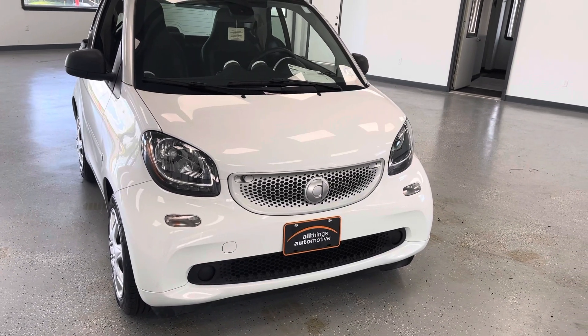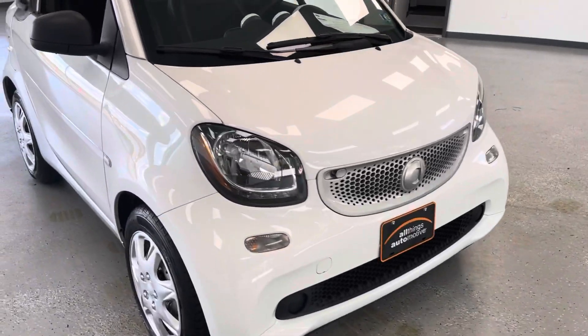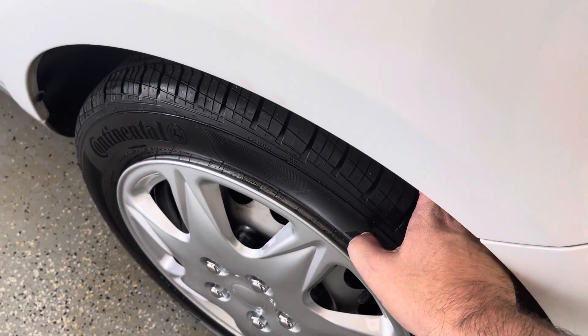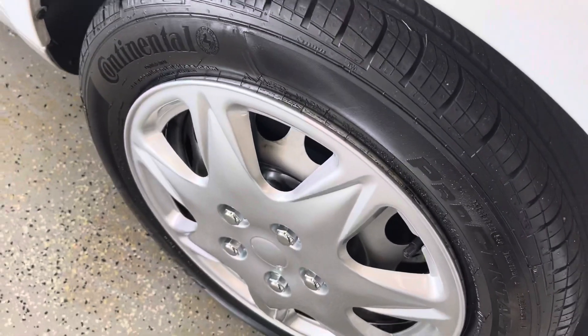Halogen headlamps as you can see there, and a unique design for the Smart Fortwo as we come around to the side. You can see it does have capped wheels. We also put brand new tires on this vehicle, along with a nice shiny rotor and thick brake pads.